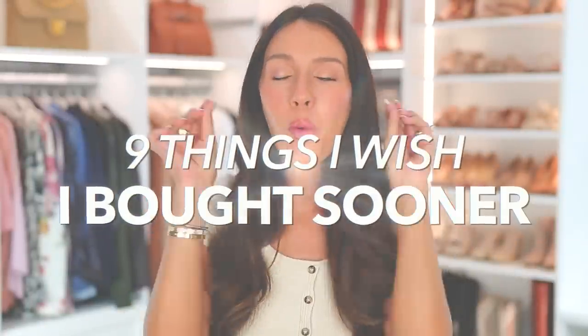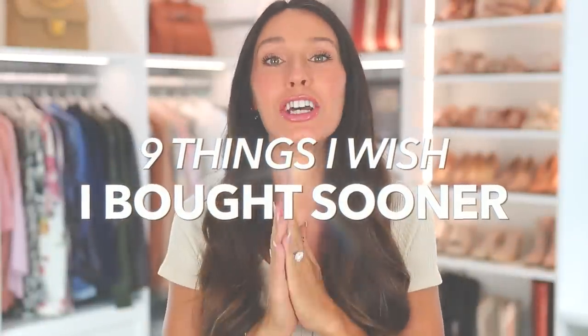Here are nine things I wish I would have bought sooner. I've been saving these up for this video — these are so good, I am not exaggerating. We're going to be all over the board here in different categories. I'm even saving a designer bag for the end. There's some home stuff, closet, and beauty things. Everything will be linked down below.